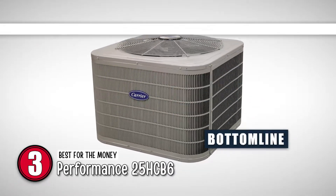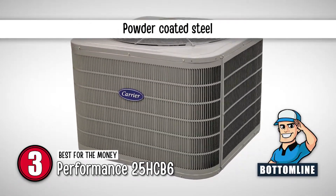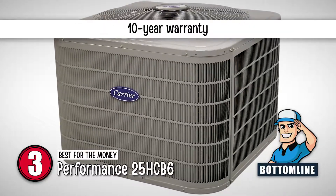The bottom line is, it's the best for the money, it's made from steel and covered with powder coat paint, and it has a 10-year warranty.